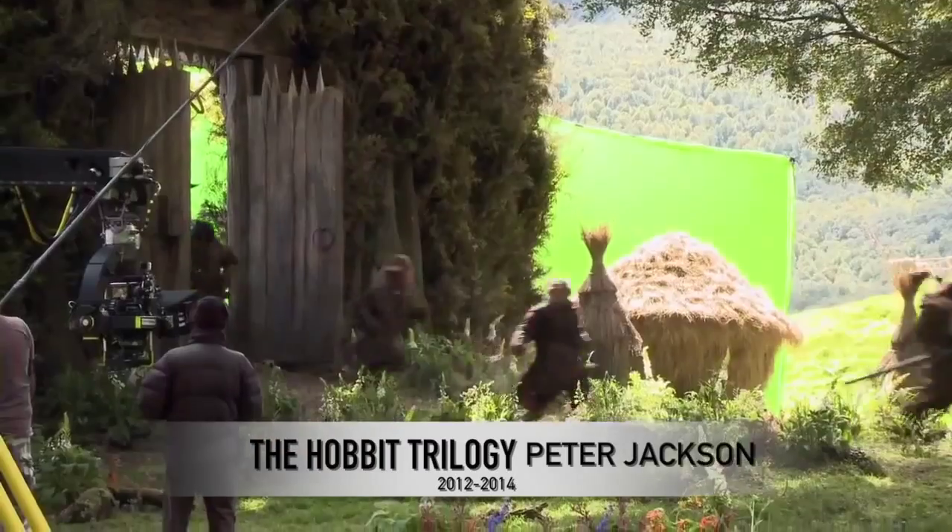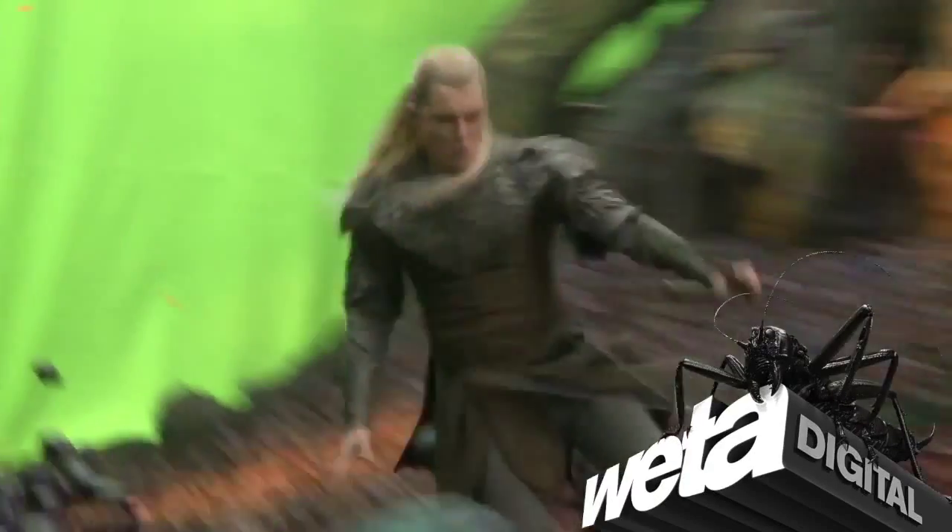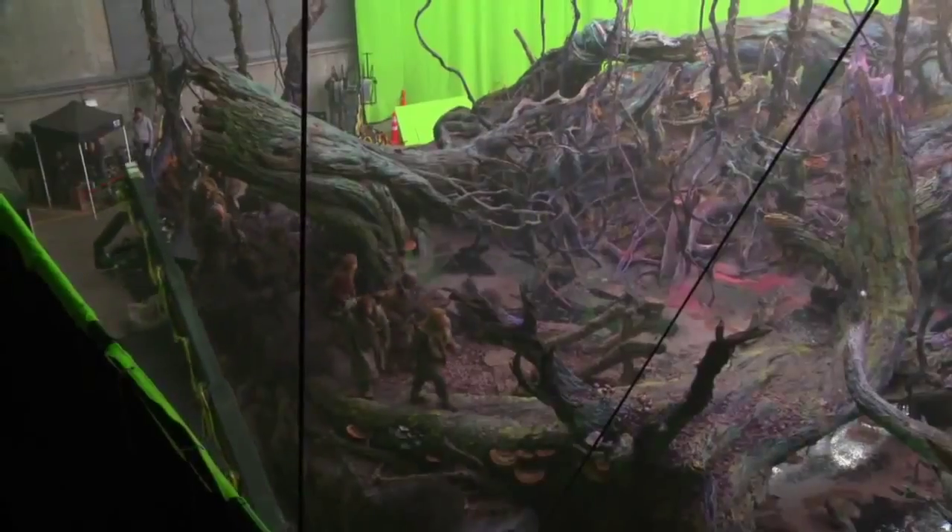With more computer-generated faces in The Hobbit, visual effects company Way2Digital helped create almost every shot as a digital set extension.